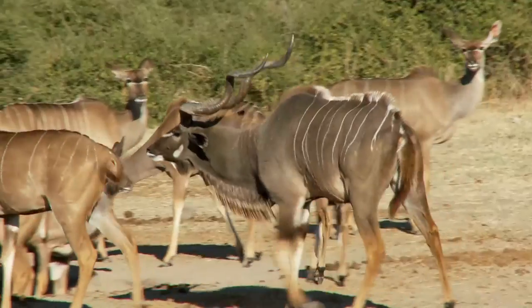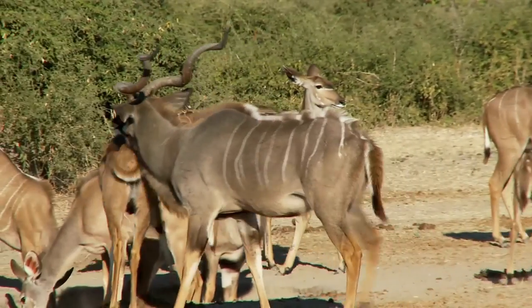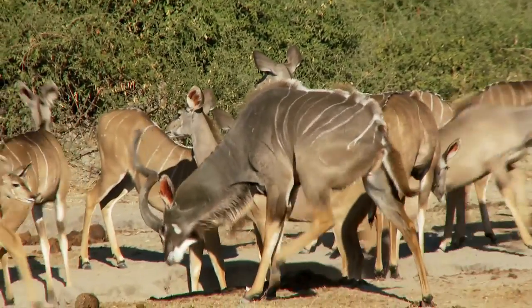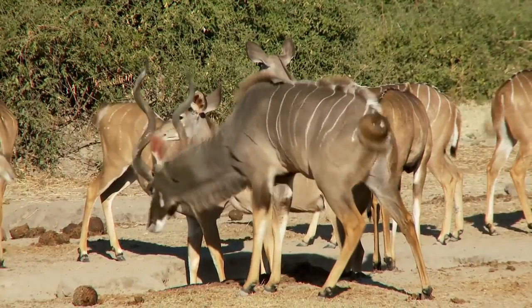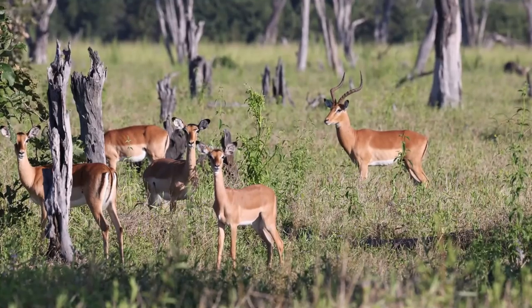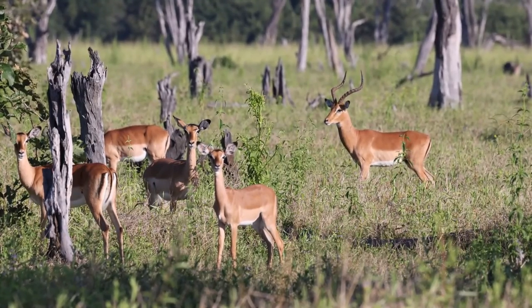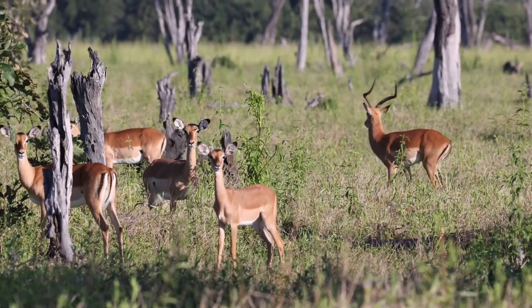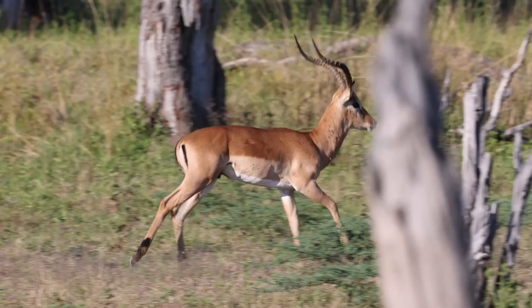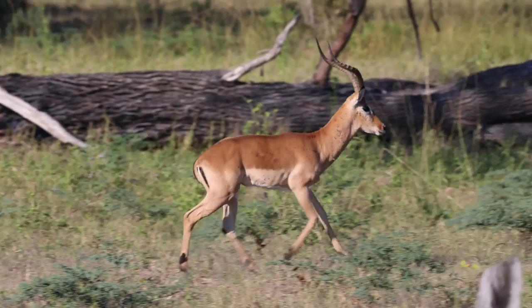Both antelopes and impalas communicate using various vocalizations. Antelopes produce sounds such as snorts, grunts, and bellows, which help them communicate with their herd members and convey information about their environment. Impalas, on the other hand, are known for their high-pitched alarm calls, which they use to alert the herd to potential dangers, allowing them to respond quickly and efficiently to threats.